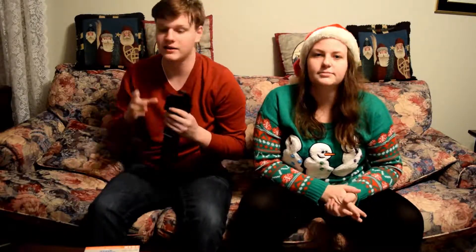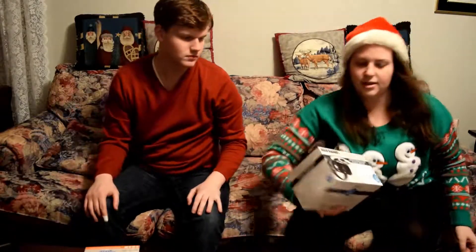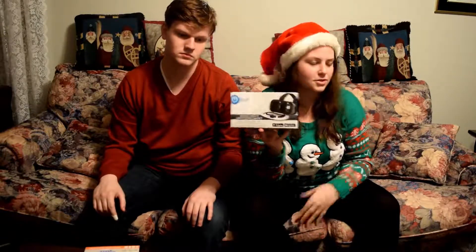I got a nice black tie from her family, which I really need because I don't own one. I also got one of those VR headsets for your smartphone — I got that on Black Friday but still wanted to show it.